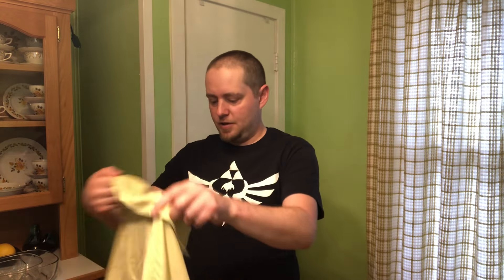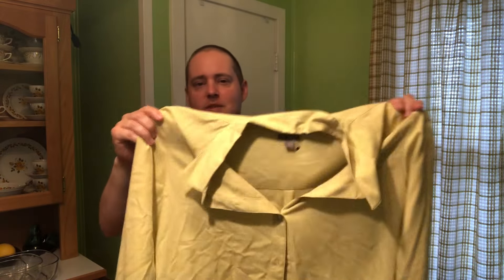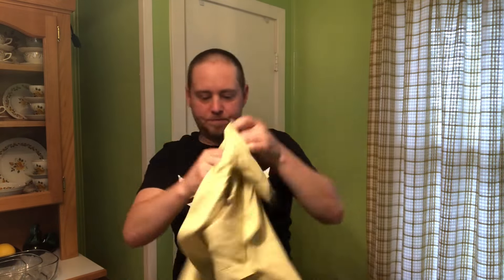And another J. Jill here — just a kind of plain button-up shirt, but in a very nice color. The camera's not really doing it justice, but it's like a nice lemony yellow, very nice lightweight, soft feel.